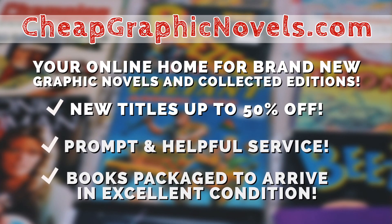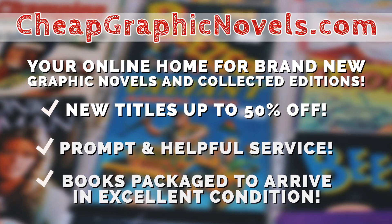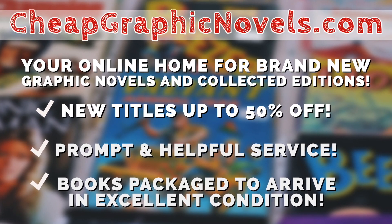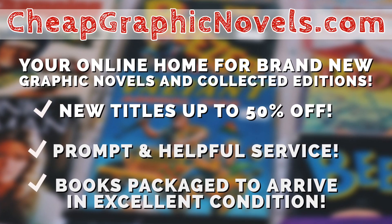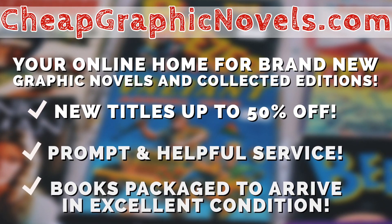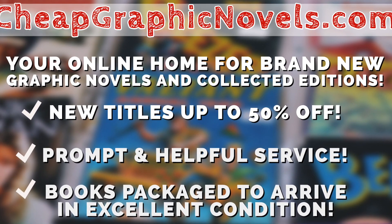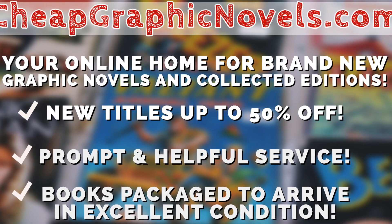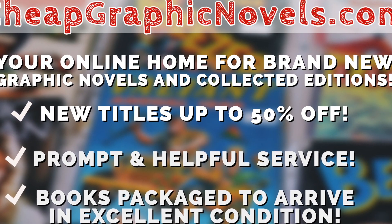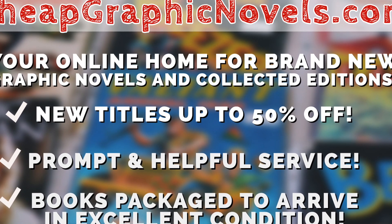This episode is sponsored by CheapGraphicNovels.com, your online home for brand new graphic novels and collected editions up to 50% off the cover price. They pride themselves on packaging your books so they arrive safely and in excellent condition, as well as prompt and helpful service. Check out their bargain bin for even greater deals up to 90% off cover price. If you're a first-time customer, let them know you were referred by Near Man Condition at checkout and you'll receive a credit for free shipping on your next order. US customers only.